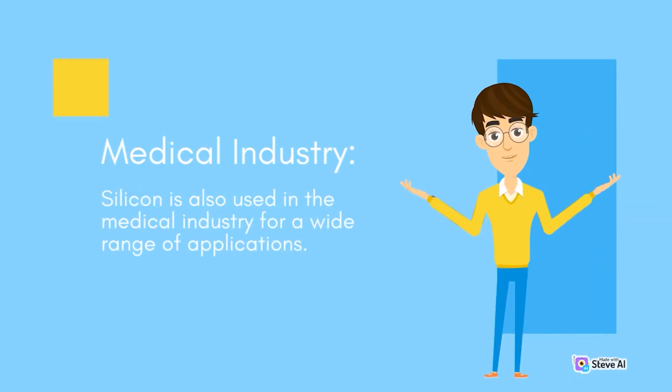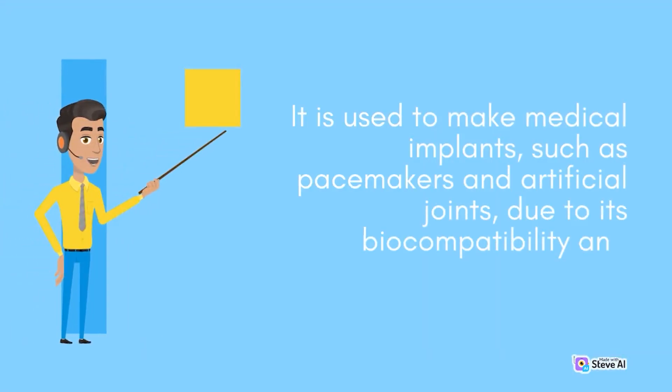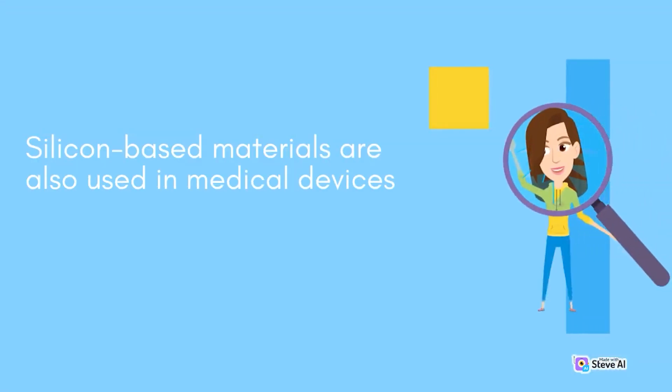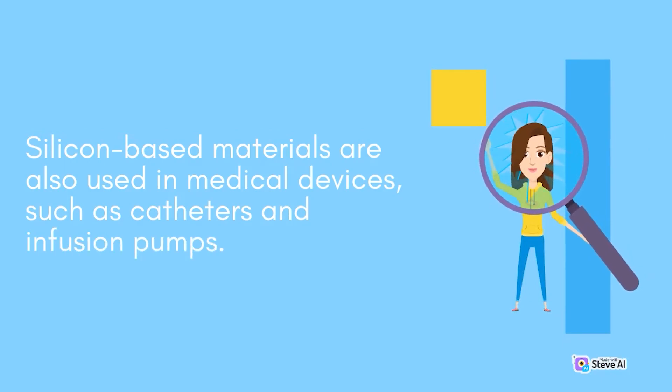Medical industry. Silicon is also used in the medical industry for a wide range of applications. It is used to make medical implants, such as pacemakers and artificial joints, due to its biocompatibility and durability. Silicon-based materials are also used in medical devices, such as catheters and infusion pumps.